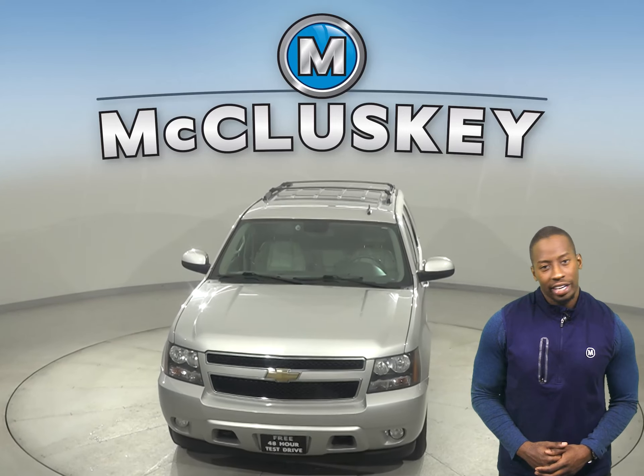Underneath the hood, there is a Vortec 5.3-liter V8 flex-fuel engine with a four-speed automatic transmission with overdrive.